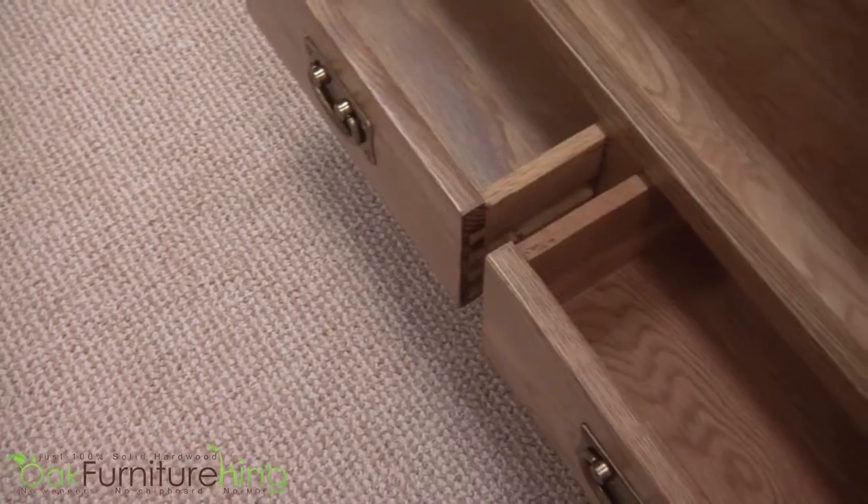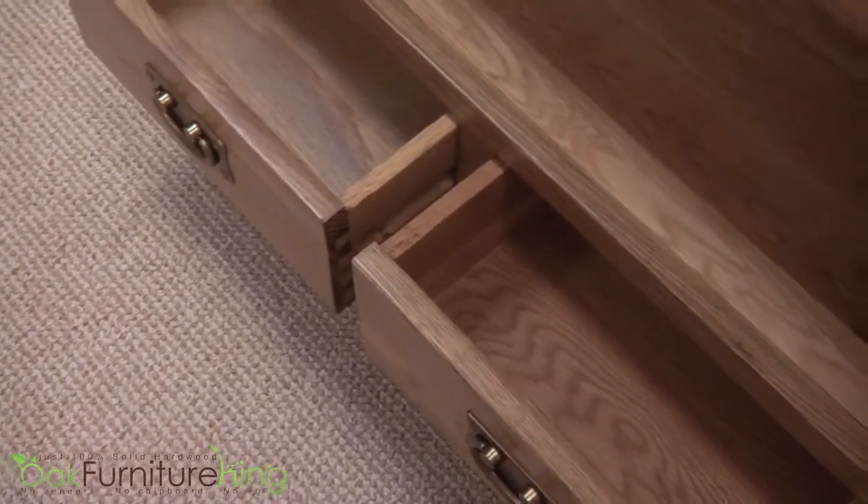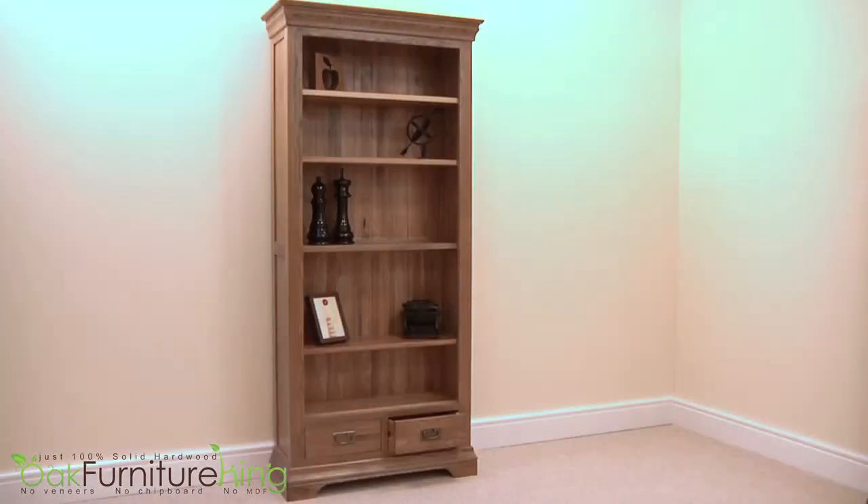Two pull-out drawers crafted with dovetail joints and full oak backs, spaces and sides — this bookcase is not only practical and functional, it also commands your attention with its undeniable style.